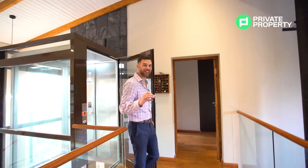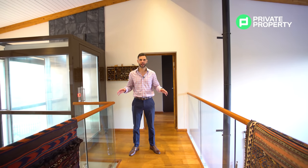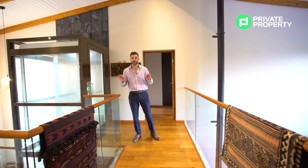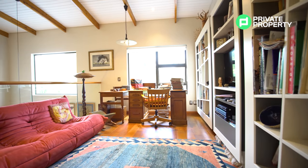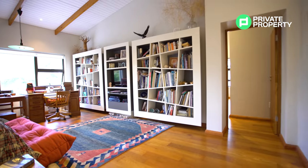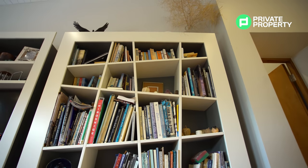Coming out of this incredibly awesome lift, you end up on the first floor landing — or what I like to call the mini sky bridge. Walking across this leads you into a second seating area that you can use for whatever fits your bill: could be a pajama lounge, could be another seating area, could be a normal lounge. Off of this landing you have access to every single one of the three bedrooms within this house.